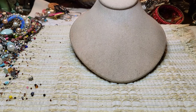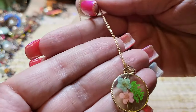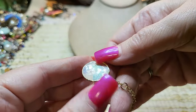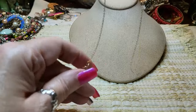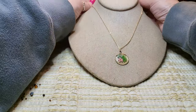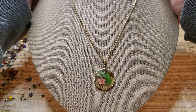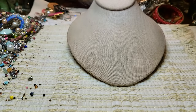Then we have another necklace — gold tone, with pressed flowers in glass. Oh look how pretty that is — I love that, so delicate. On a beautiful gold tone chain. Very pretty.